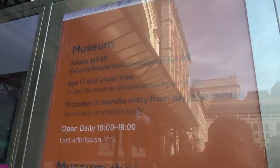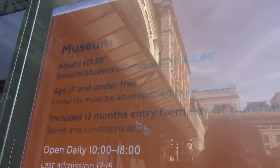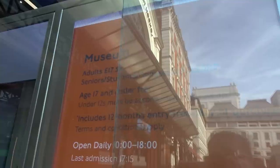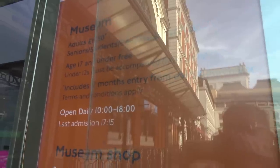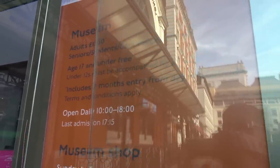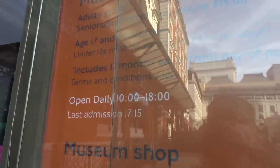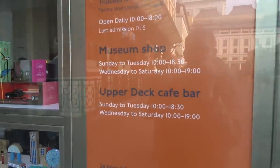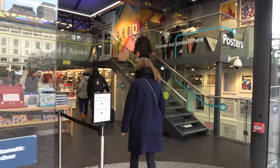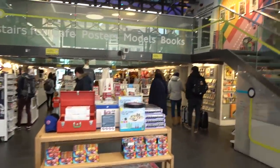Here's a look at the admission prices as of February 2019. For an adult to visit the museum it's £17.50, however seniors, students and concessions get in for £15. Age 17 and under are free to enter and under 12 must be accompanied by an adult. It also includes 12 months entry from the day of purchase so you can come back again for free as long as you keep that ticket. It's open daily from 10 until 6 with last admission at quarter past five. We've also got the opening times for the shop and the cafe.